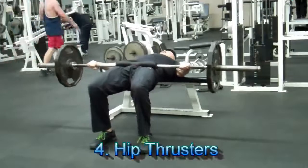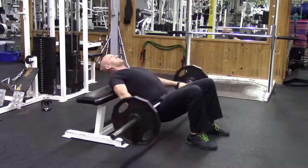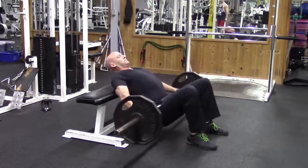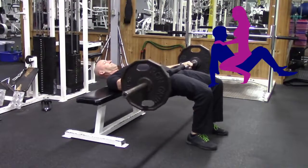Number four is one of my favorites: the hip thruster. This one ties in really well with number three, the pulsed squats, because guys, you've got to make sure you can hold up your end of the bargain while you're on the bottom. Hip thrusters will help you develop powerful glutes that will give you that driving hip extension when it counts most.